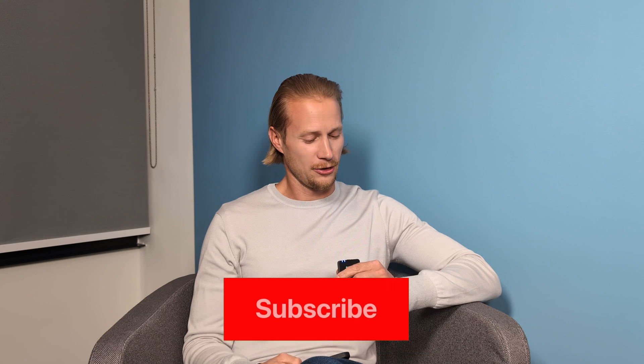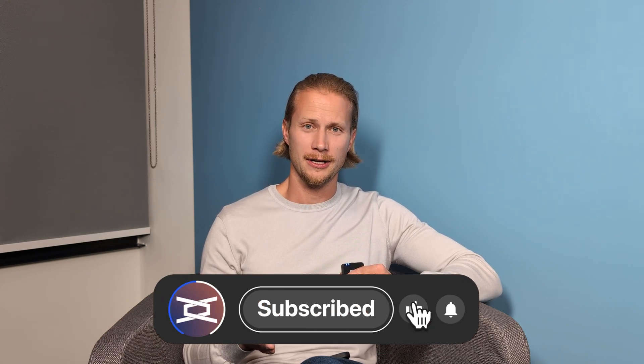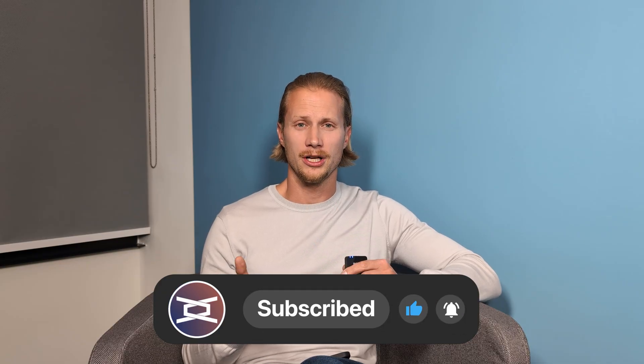Welcome back to another episode of the Automation Awakenings podcast. It's been a long time since we recorded in the studio. We have a great topic for you guys today, and we want to talk about red flags in selecting a mobile robot provider.